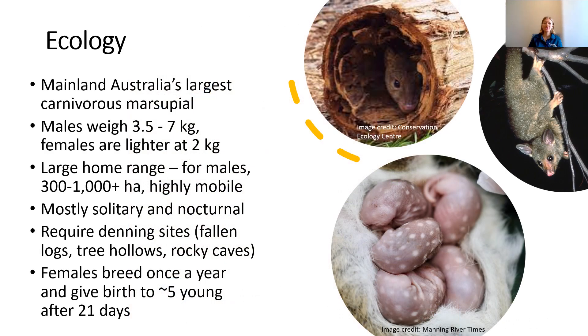A bit of information about the Spotted-tail Quoll itself. It's mainland Australia's largest carnivorous marsupial — a lot bigger than the other species of quoll. The males are usually about three and a half to seven kilos, which is pretty big, and the females are a bit lighter at around two kilos. They have really large home ranges; for the males that can be 300 to 1000 hectares or even greater, and they are a really highly mobile species.